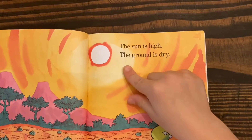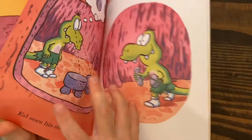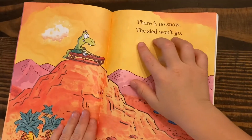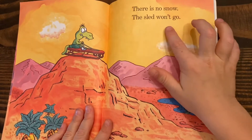The ground is dry, there is no snow, the sled won't go.